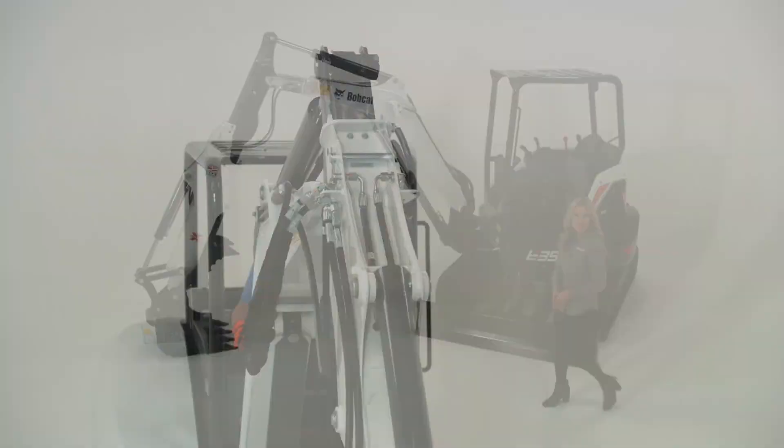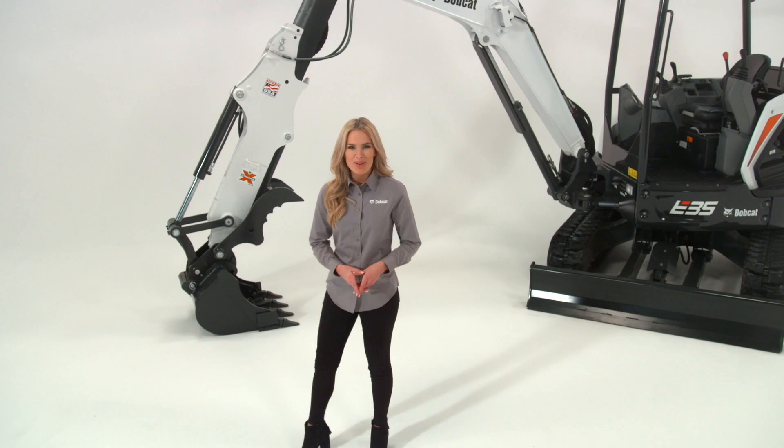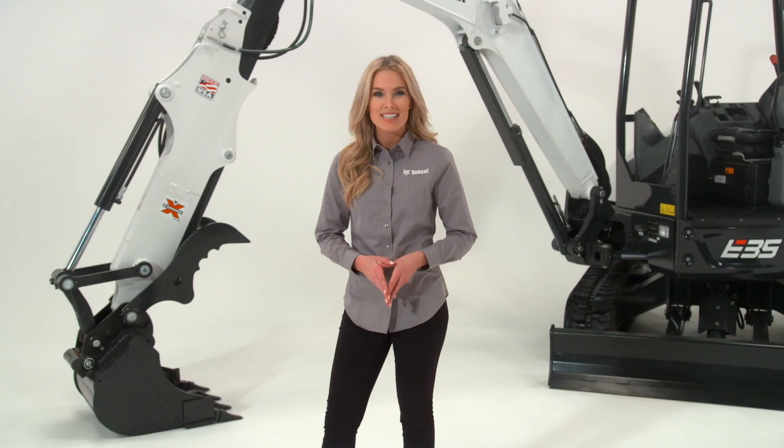Welcome to Bobcat University, in this segment about the Bobcat extendable arm. We'll take a closer look at the features and benefits of the Bobcat extendable arm, model offerings, and important elements in its design and structure that place Bobcat ahead of the competition.